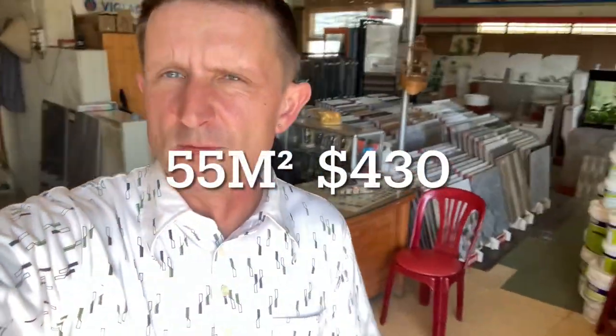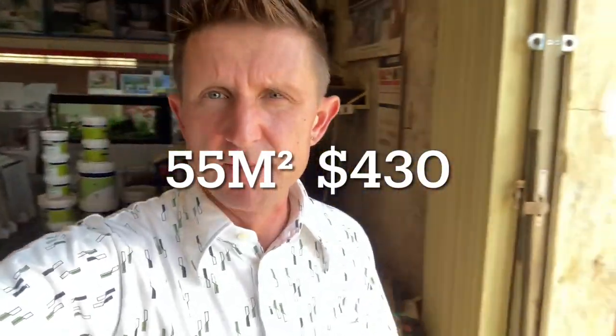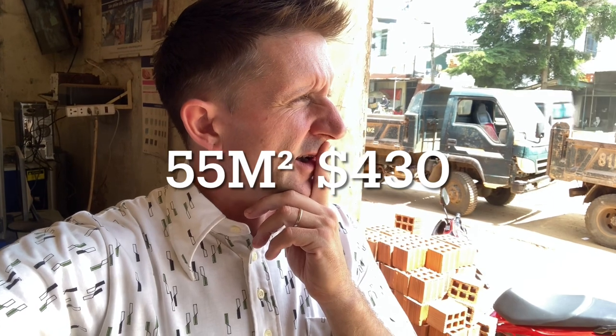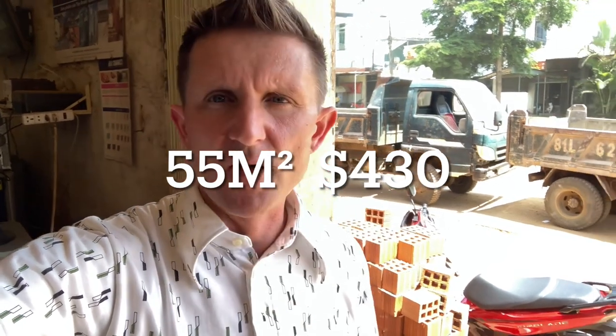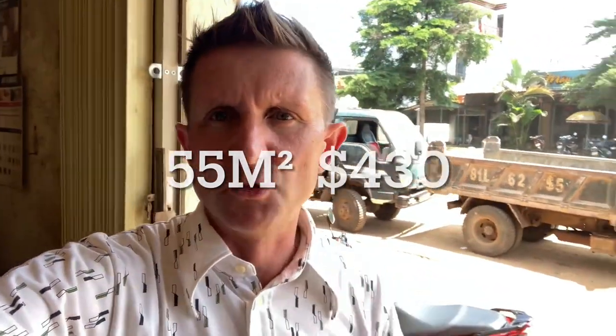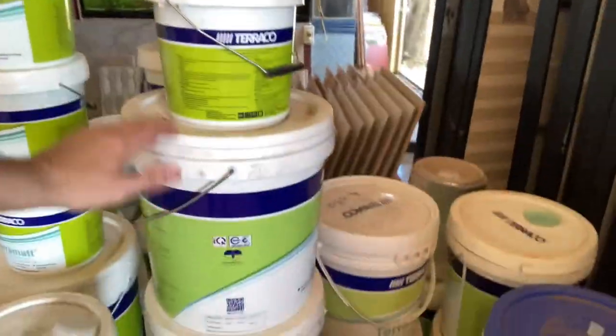They'll be getting delivered today — the first set's going to come today. That set was 10 million dong, which in US dollars is less than $500. One of these is about $40. And there's $35 for a 16K tub of white matte emulsion, so I'll grab some of that as well.